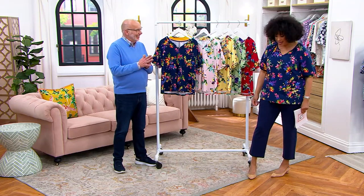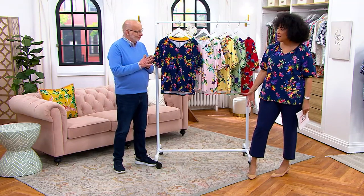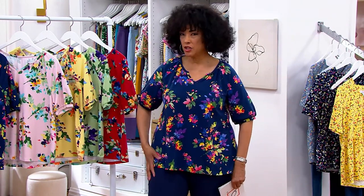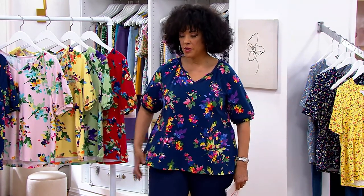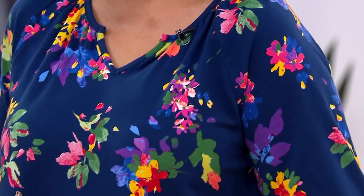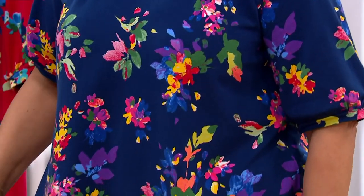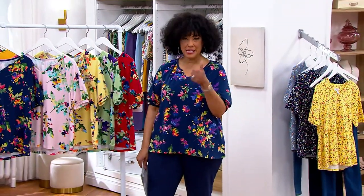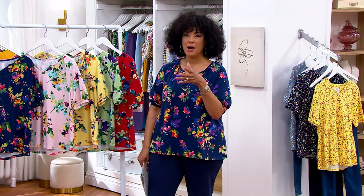I loved this because I thought the floral was fun. I liked that the navy played back to my French terry pants, which were new in the show. By the way, if you love the French terry pants and you want them in the navy, we have six dozen pairs left. This is such an easy-to-wear top, and the print just makes it wonderful. I think it makes you smile.